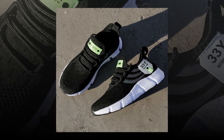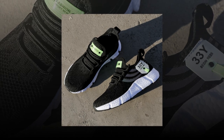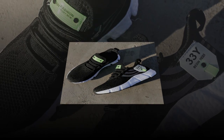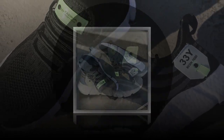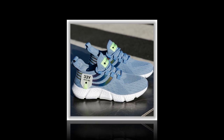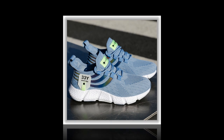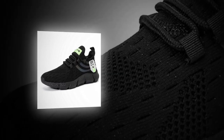Now let's talk about sizing. Big running sneakers are true to size, which means you can confidently order your regular shoe size without worrying about them being too tight or too loose. If you're unsure, the brand provides a helpful guide on how to measure your feet. Just follow the steps: place your heel against a wall, mark the longest point of your toe, and measure the length. Simple and effective.